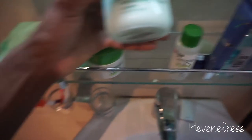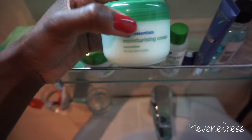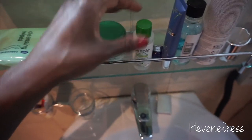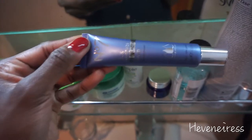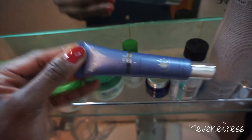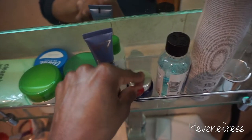I got this moisturizing cream — I used it on my flight and I really like it. It's very soft and has this cucumber smell. And this is a new serum that I've been using at night. It has hyaluronic acid, which I hear is very good for the face — I'm just trying it out.